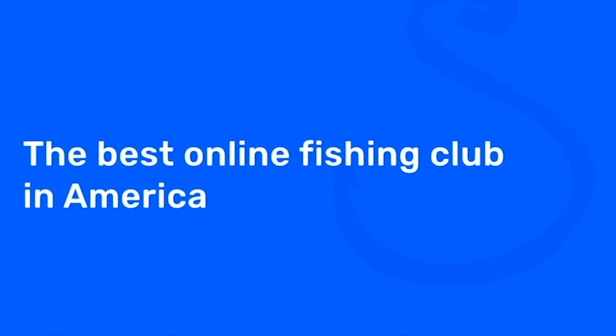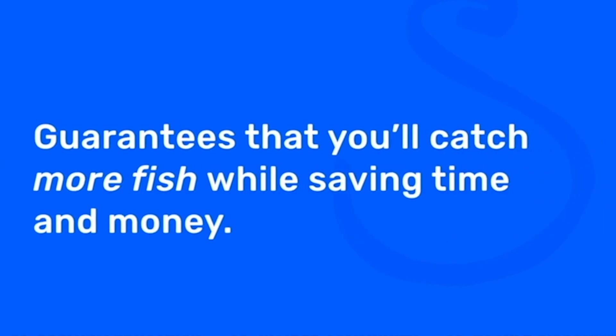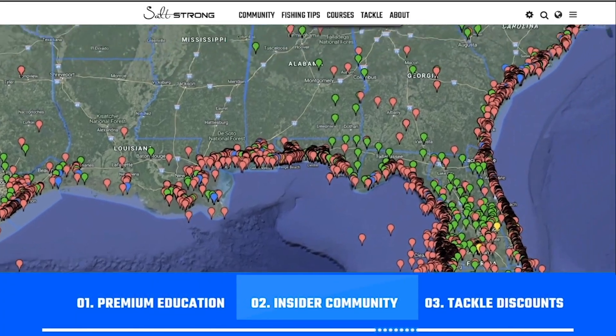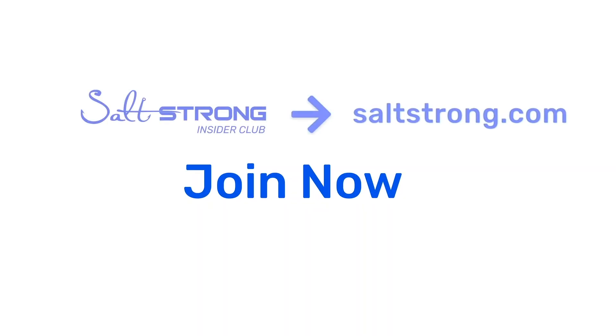I hope you guys enjoyed this tip. All the information shared is just a small taste of the awesome info in the Salt Strong Insider Club. In addition to live on-the-water weekly reports published by me, Luke, and Tony, there are tons of awesome courses with really deep dives into fish biology like we talked about today. If you're new to Salt Strong, we're the best online fishing club in America — we guarantee we'll help you catch more fish while saving time and money on your tackle through premium education, a private insider community with thousands of reports published daily, and discounts on the best saltwater fishing tackle. We look forward to seeing you join us at saltstrong.com.